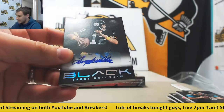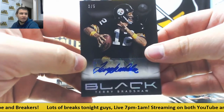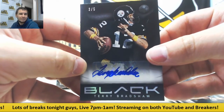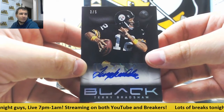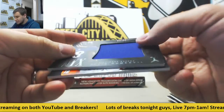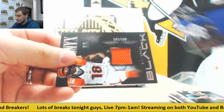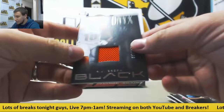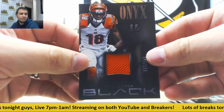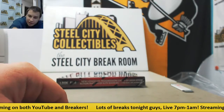Wow, that's a big hit for the Steelers — 3 of 5, Terry Bradshaw! Awesome hit out of this stuff, very very nice right there. Jumbo Jersey to $2.99, Elvis Dumervil. And Jersey Relic $1.99, A.J. Green. That Bradshaw is one of the biggest cards I've seen out of this — that's really nice.